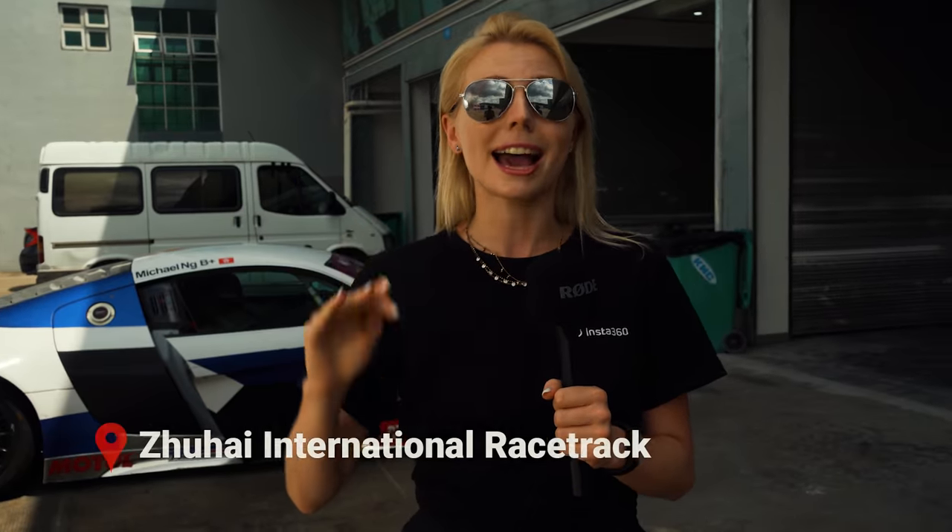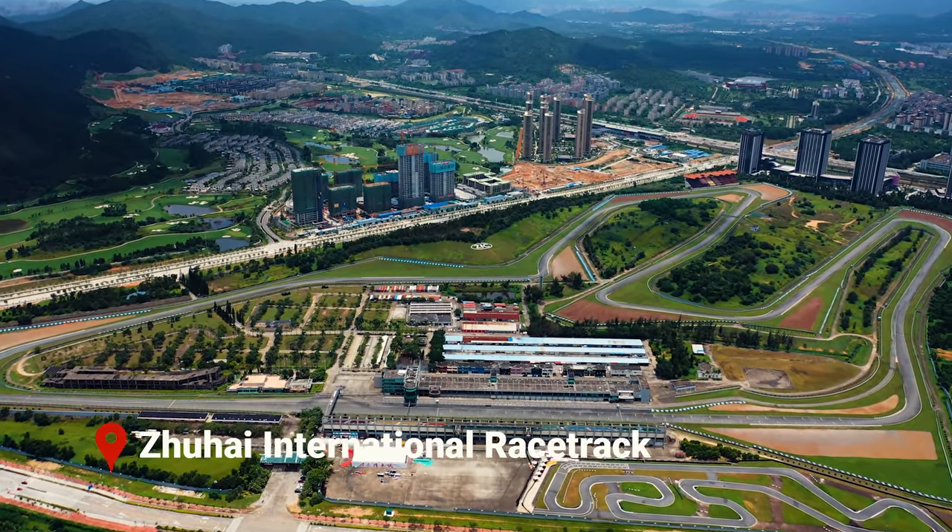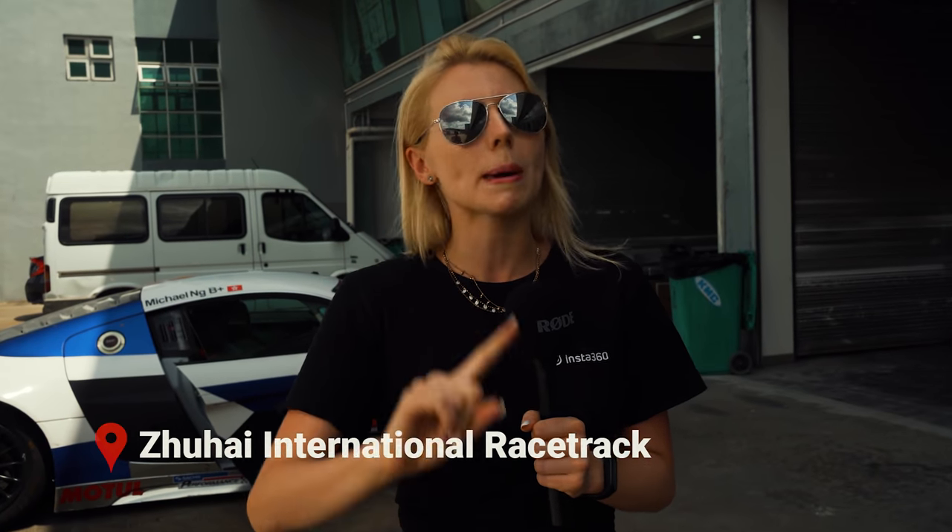Hello my friends, Hannah here and welcome back to another episode of Insta360 TV. You may be thinking why I've stepped up my mic game — I'll tell you why. Today we are at the Zhuhai International Racetrack, which was actually the first international race circuit to come to China, all the way back in 1993. But this is the future and we're going to take it to the next level.